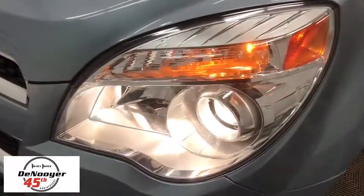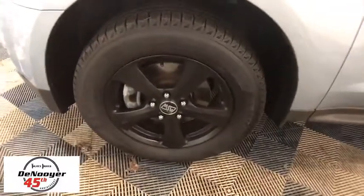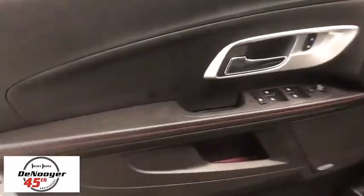Here are some of this vehicle's great options: Power liftgate, traction control, power passenger seat, dual airbags, power steering, four-wheel disc brakes.